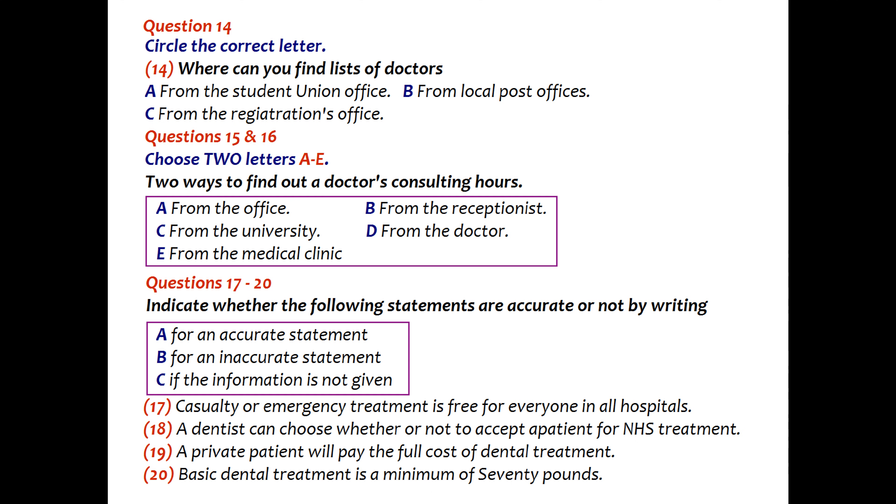How about dental care in Britain? You can find lists of dentists who give National Health Service treatment at local main post offices. You do not register with a dentist, but you should ask whether they are willing to give you NHS treatment as dentists are free to accept or refuse patients and to provide private treatment only. If you are accepted, you should give the dentist the NHS number which is on your medical card.